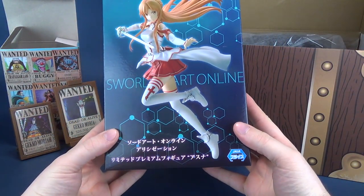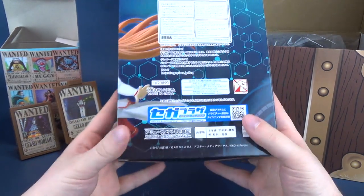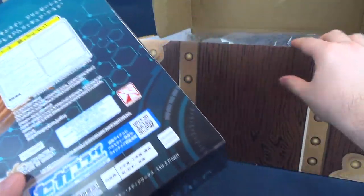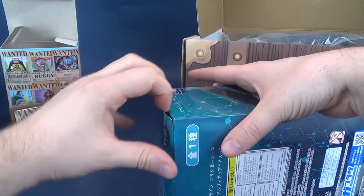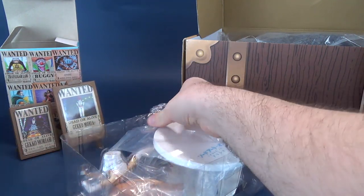Inside we've also got the Sword Art Online Limited LPM Premium — this is Asuna, if that is the correct way to pronounce that. Comes with Sega Plaza. I always want to preface these unboxings with apologies in case I mispronounce these names. If it was DC stuff, I would be a little more knowledgeable — I always consider myself a bigger DC fan. Unfortunately I don't really watch as much anime as I did back in the day.